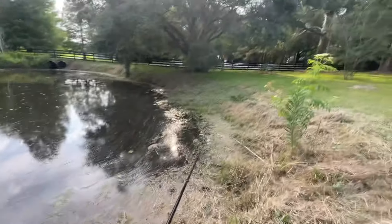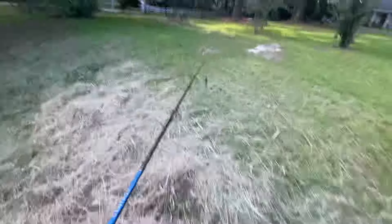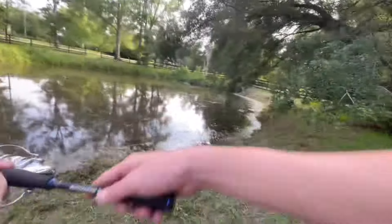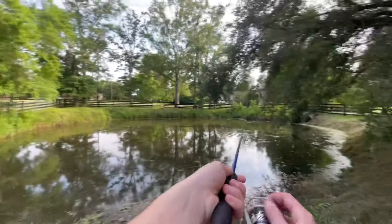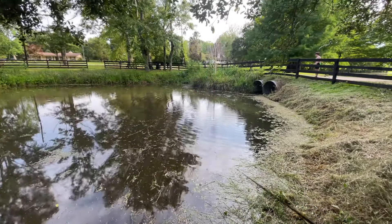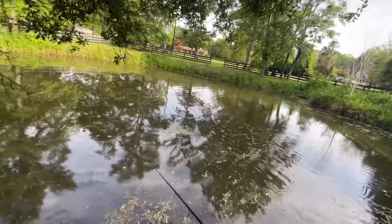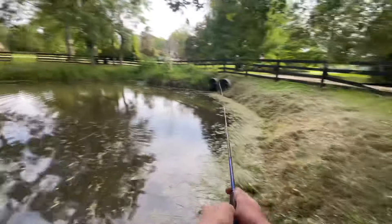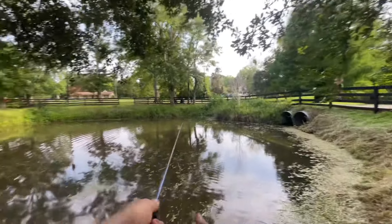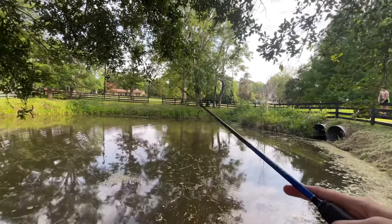My brother over there just got one — go check out his channel, Jackfish TV. He's on the road to 800 subscribers. I think that's his fourth or fifth one today. Let me know down in the comments how y'all's May bass fishing has been so far. Mine's been great — caught a five-pounder at my pond on a top water lure, and a couple two to three pounders, so May has been the best month so far.